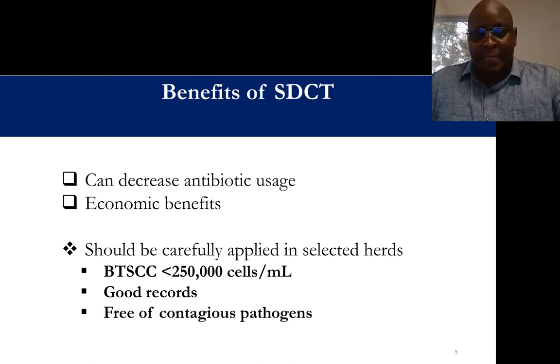Before applying selective dry cow treatment on a herd, certain things need to be considered to ensure the herd is ready. These should be herds with good management. When you talk about good management, you're looking at bulk tank total somatic cell count, which should be less than 250,000 cells per milliliter — some experts use 200,000 as a cutoff. Good herd management with low bulk tank somatic cell count, good records, and having already controlled all contagious pathogens are good indications that a herd is ready for selective dry cow treatment.